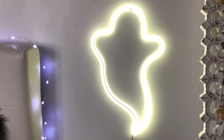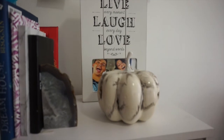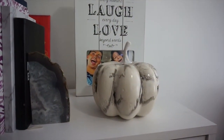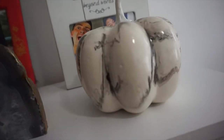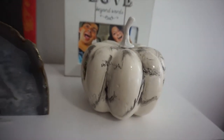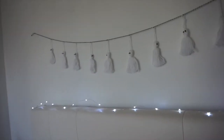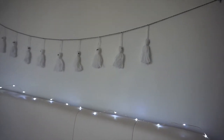Coming over here on my little book stand, I have a marble pumpkin that I picked up at Target last year for $3. I also have these fairy lights that I picked up from Urban Outfitters. My ghost garland was from the Target dollar section this year — I got it for $3.